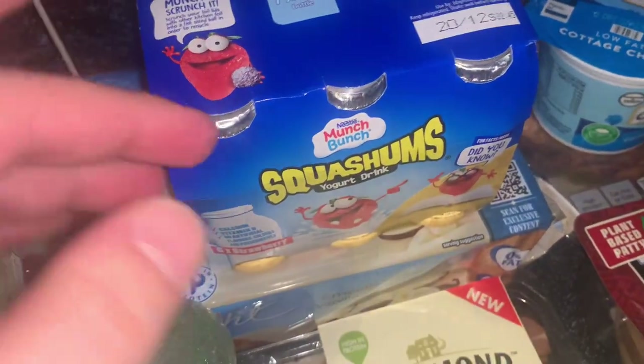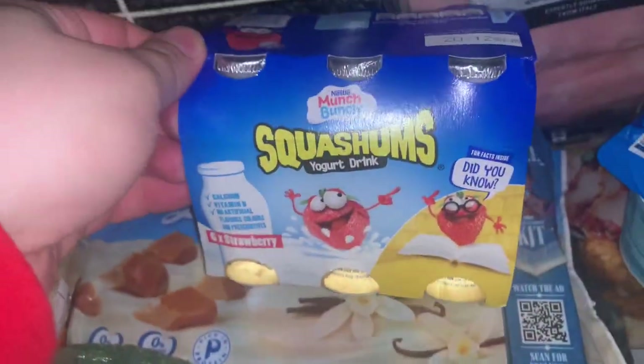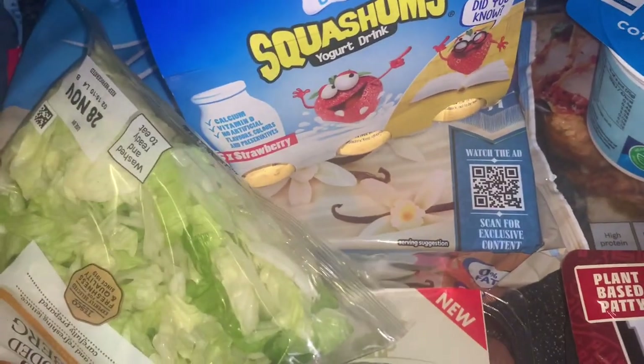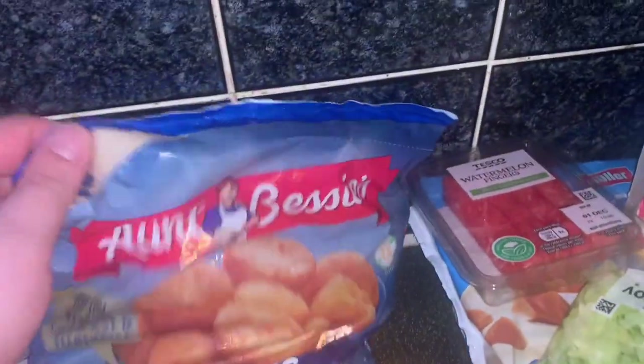Mum's favourite flavours — I'm not a fan of Müller's at all but mum likes them. Then the Munch Bunch — these are so good, I always have one every morning before work, love them. And the ginger shots — the greatest things ever, I love them.